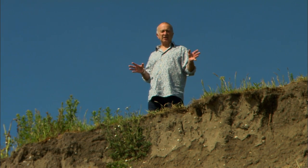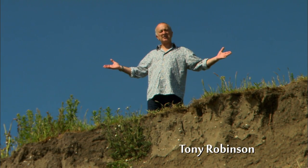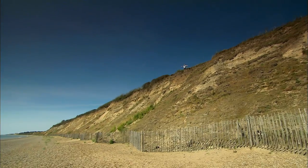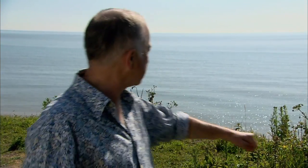Just over 700 years ago this very spot I'm standing on was about a mile inland. Not anymore. This stretch of Suffolk coast has eroded at a fantastic rate since medieval times. But it's an archaeologist's nightmare because right here, or should I say right there, once stood one of England's largest commercial centres and biggest harbours — the flourishing port of Dunwich.